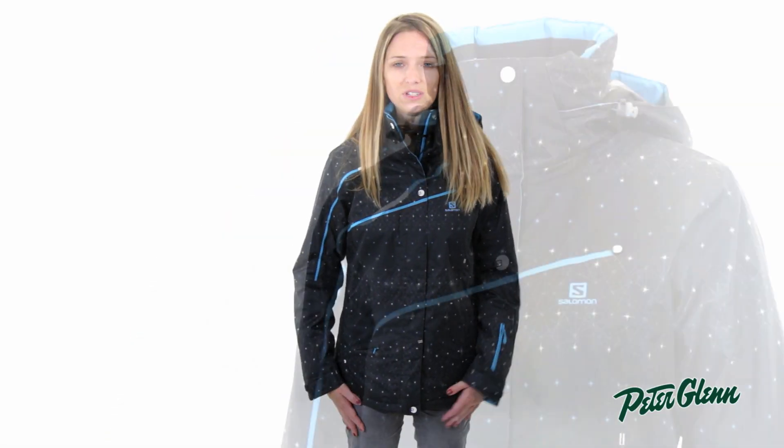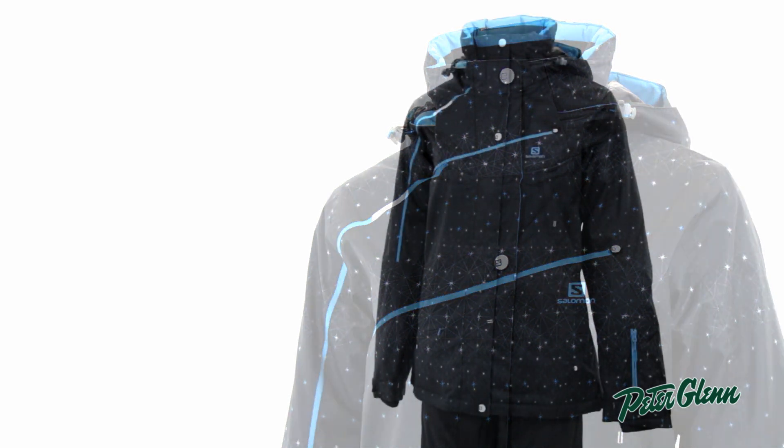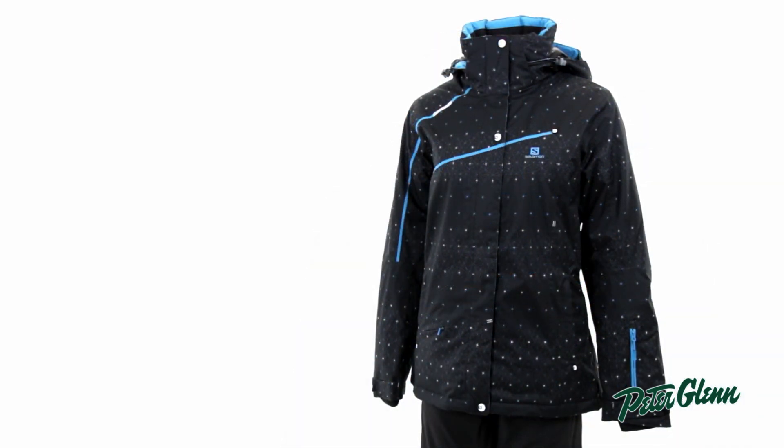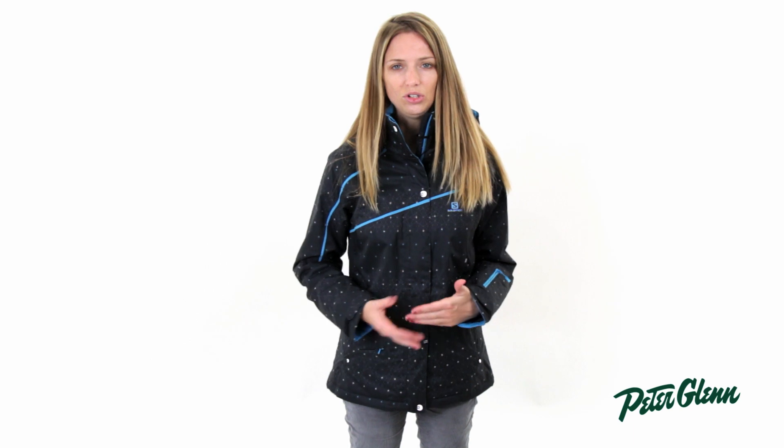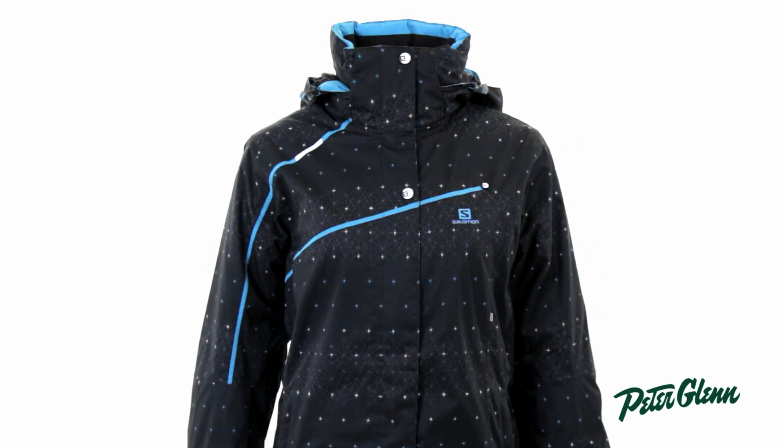First of all, it's 10K waterproof. That's really solid — it's going to keep you dry in pretty much all kinds of conditions. It's also got 100-gram insulation, which is kind of in the middle, so it's not going to be too hot when it's springtime or in the fall, early season, and it's also going to provide the warmth that you need in the winter. You can customize the warmth by just changing up your layers underneath, so this jacket is going to give you exactly what you need to stay comfortable through the entire season.